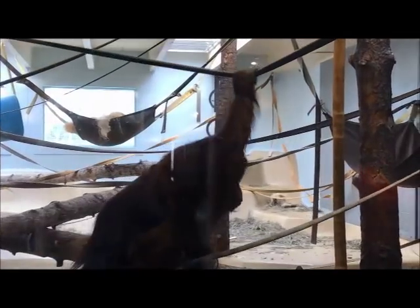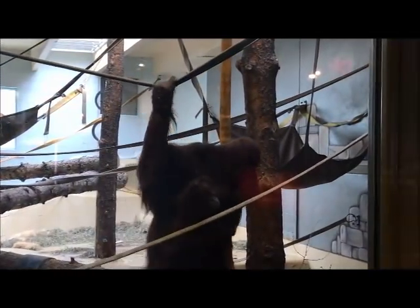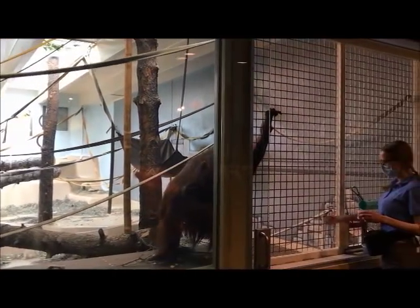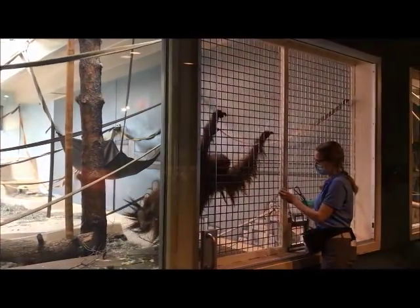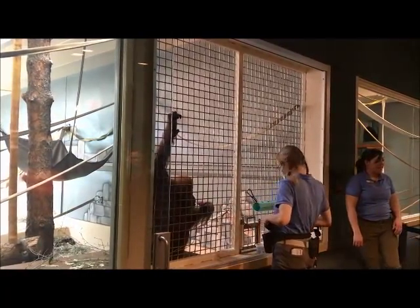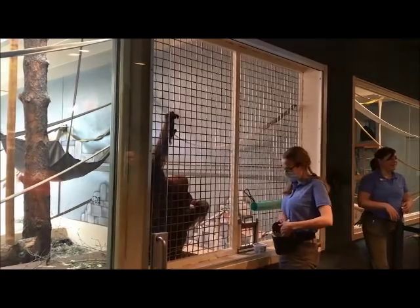It's really hard to see Kera a lot of the time — she's very well camouflaged. When we do the training demo and get Sumagu to come out, it's pretty cute because Sumagu will come out and sit right in front of people before they even notice that she has a little tiny baby attached to her chest, so people get a good surprise.